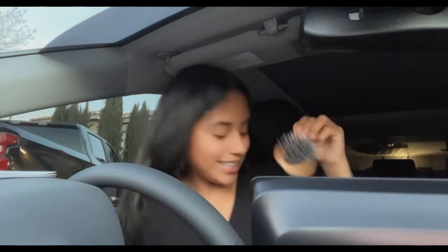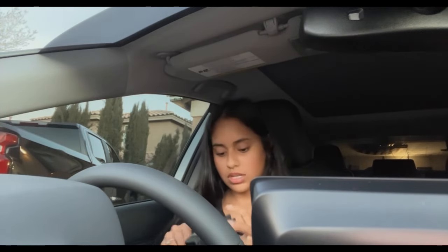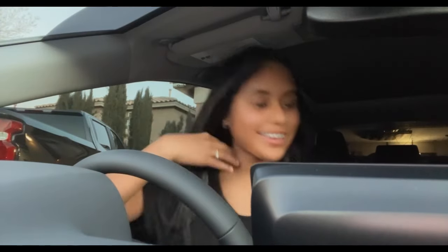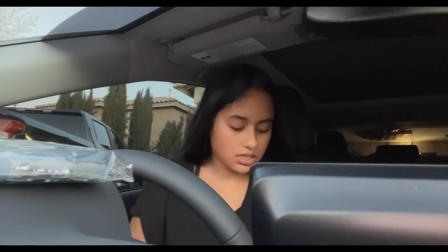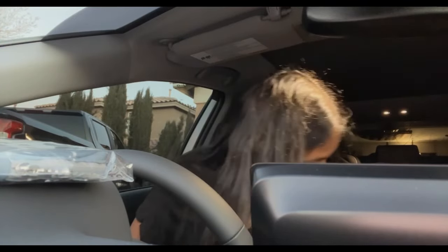I'll put everything in my center console for now - my little brush is in there, it's so cute. I got these little baggies - it came with two. In one I'll probably put feminine products and keep that in the compartment in front of the passenger seat.